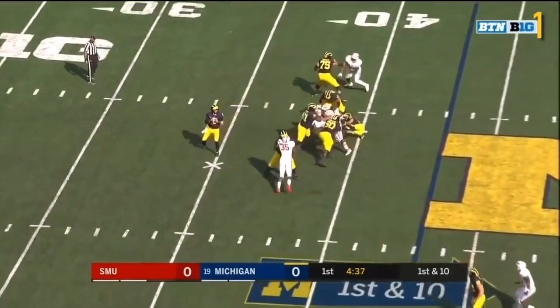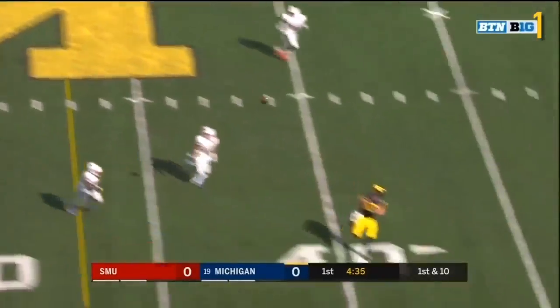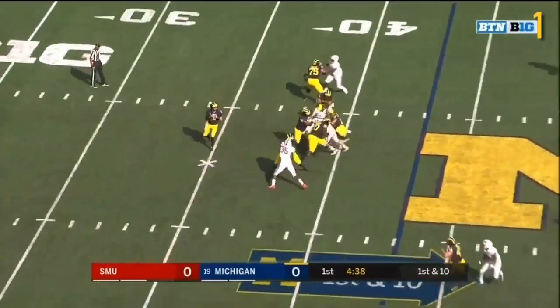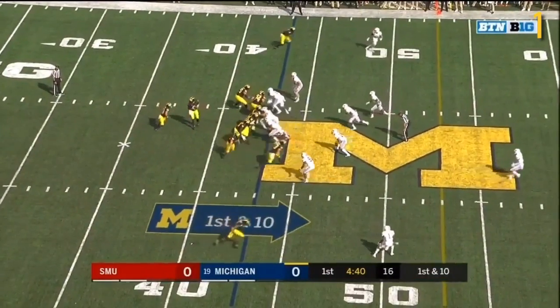We'll see if he gets any snaps at all today. Patterson with good protection. Fulton high and a good grab by Gentry. Really good play-action. Michigan's first really big offensive play of the game.